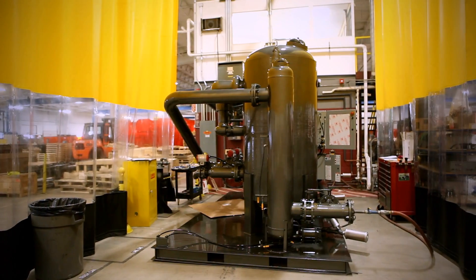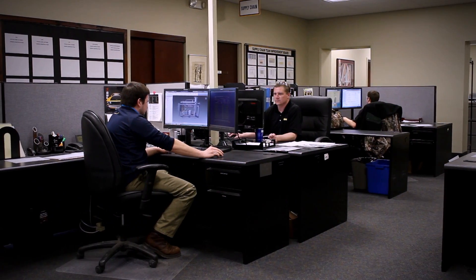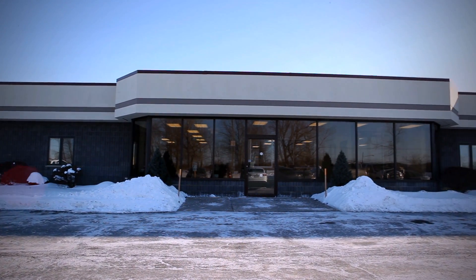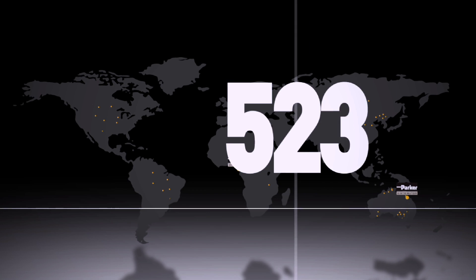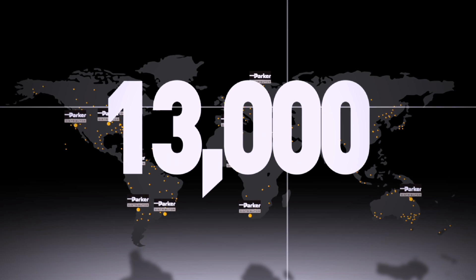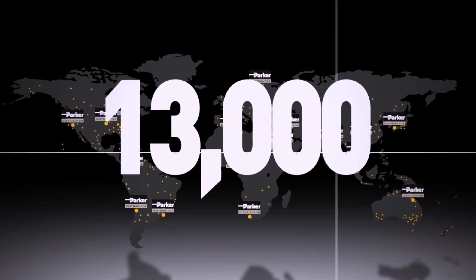With our facility-dedicated workforce, patented designs, focus on customer needs, and financially strong division, Parker Finite Airtek Filtration delivers premium products for industry. Together, focused on partnerships with distribution, we can move your business to new heights of excellence.